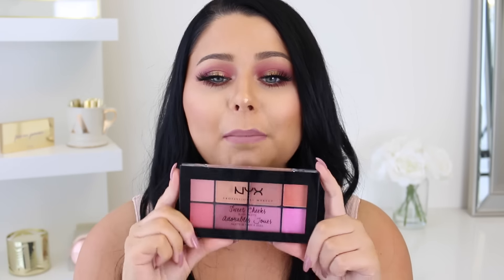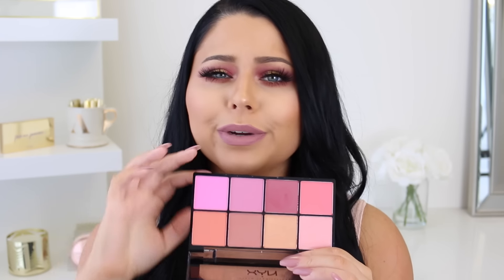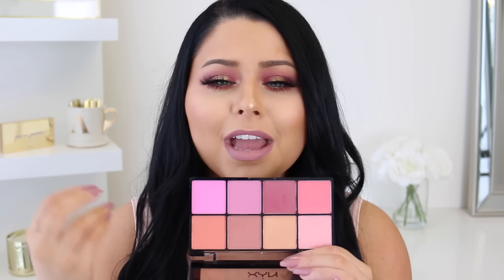Next palette is the NYX Sweet Cheeks blush palette. I really love this — the formula is really good, blends out seamlessly on the skin, really pigmented and buttery. NYX is always on point with their quality. There's so much variety in here that no matter what look you're doing, you could pick up this palette and a blush would match that look. It's an awesome little palette with great quality and shade variety.